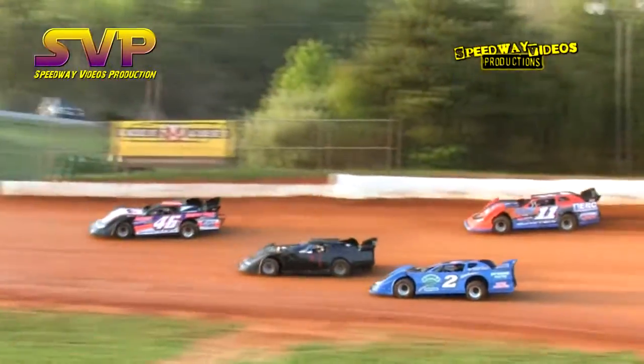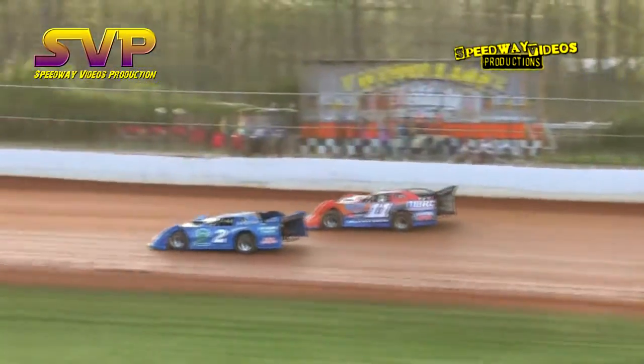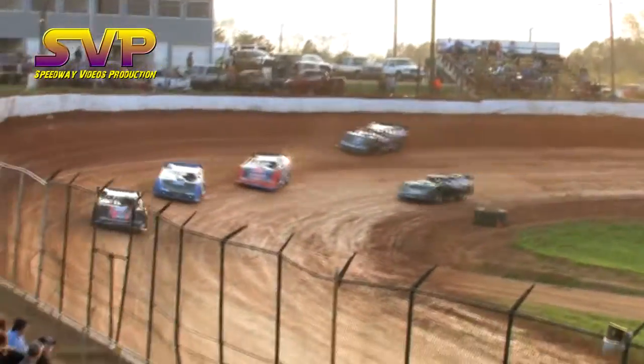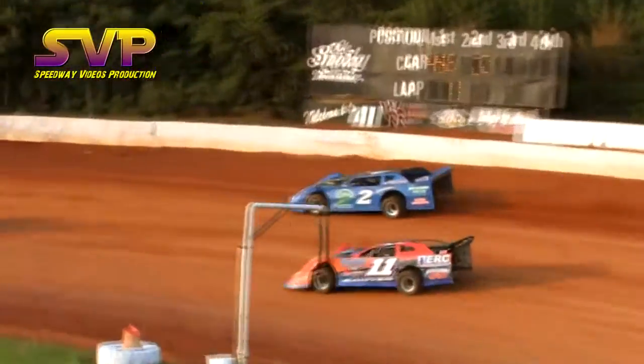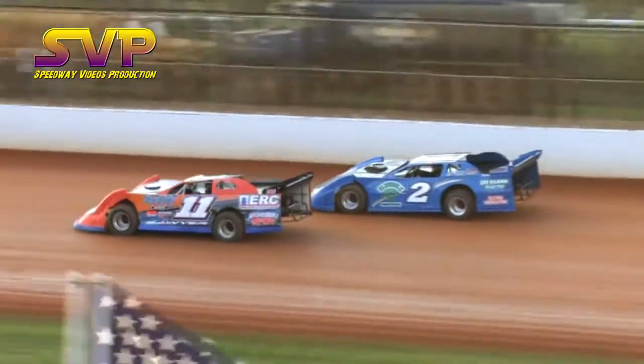Derrick Shockley with the run out of turn number two. Terry Poor, Kip Sawyer, Adam Mitchell — all three wide. They sort everything out: Derrick Shockley your leader, Terry Poor in second, Kip Sawyer in third. Brandon Gardner outside of the one-X Mitchell.